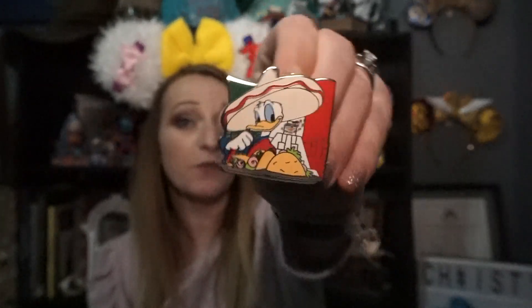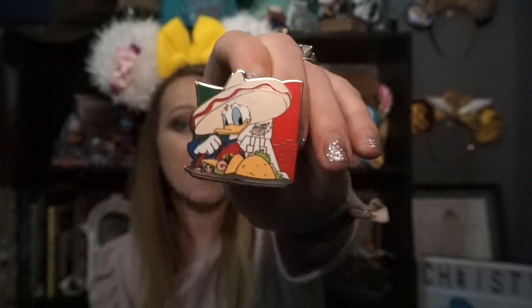Number five — May: Cinco de Mayo. Do you have a Three Caballeros pin or a Donald pin? As a matter of fact, I have a Mexico Food and Wine Festival Mexico Pavilion pin with Donald Duck on the front, so it's perfect.